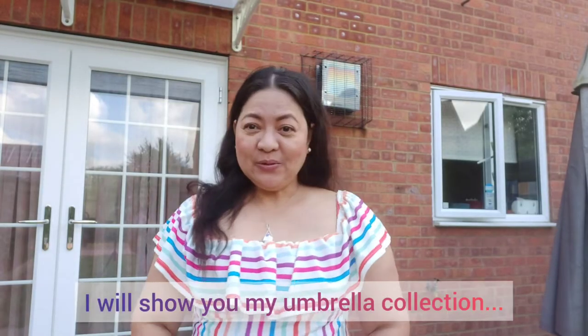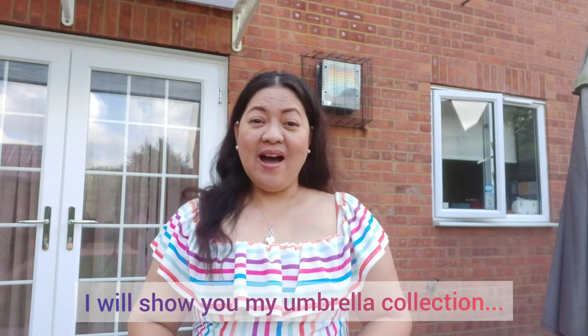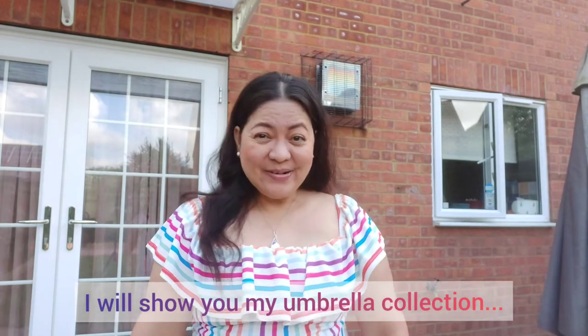Hi guys! Good morning! This is Joy of J&J channel. In today's video, ipapakita ko sa inyo or ishishare ko sa inyo ang aking umbrella collection.